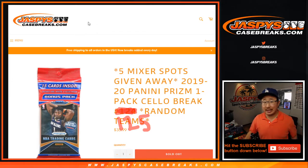Hi everyone, Joe for JaspiesCaseBreaks.com coming at you with a 2019-2020 Panini Prism Basketball Pack Break, Random Team Break number 125, right there.